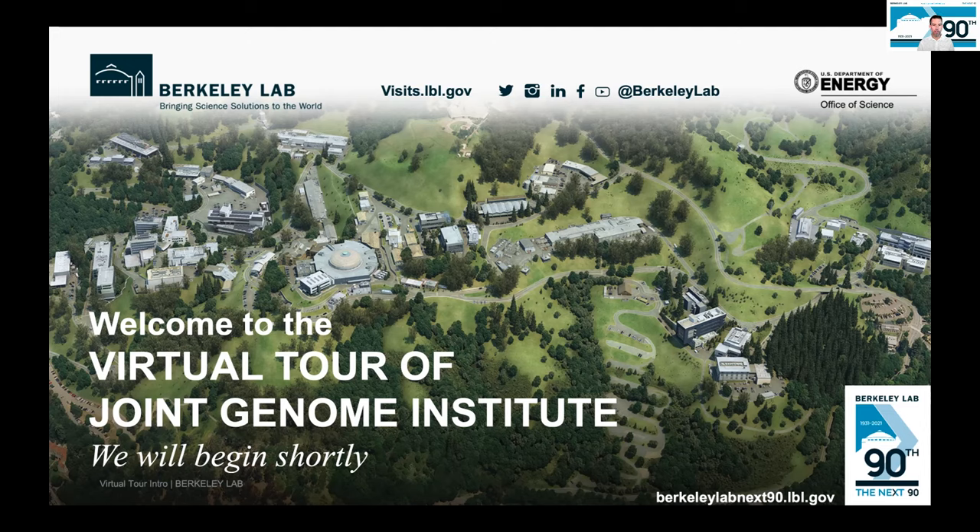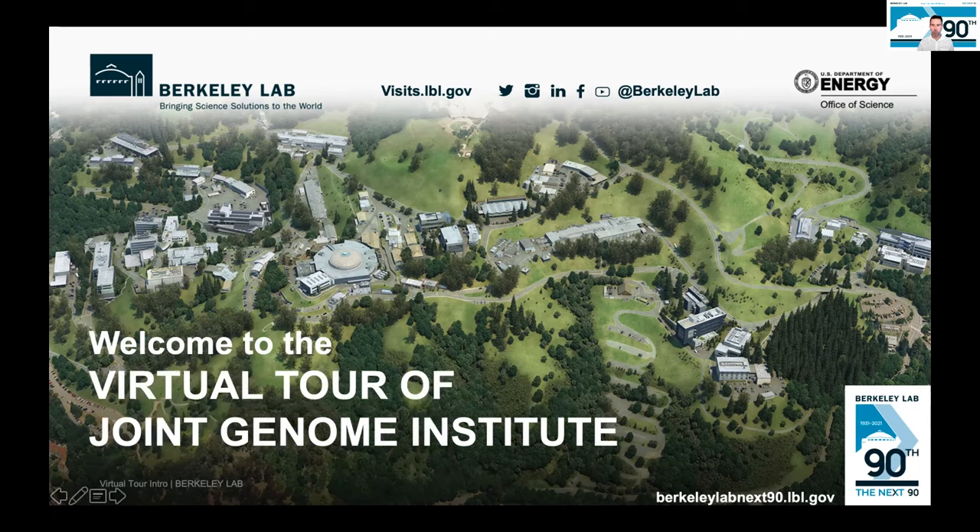I think we can go ahead and get started, since we've got a good group already here. Thank you everybody for being here. Welcome to the virtual tour of the Integrative Genomics Building and the home of the Department of Energy's Joint Genome Institute and DOE Systems Knowledge Base. My name is Kevin Gifford-Tinker. I'm a protocol officer at Berkeley Lab in the laboratory director's office, and I will be your guide today for this tour.